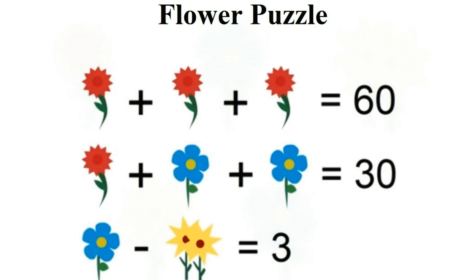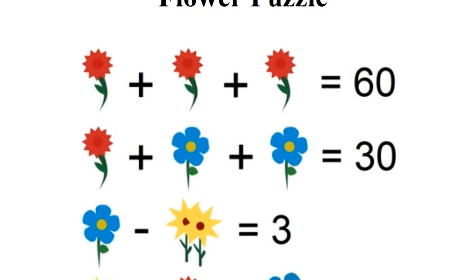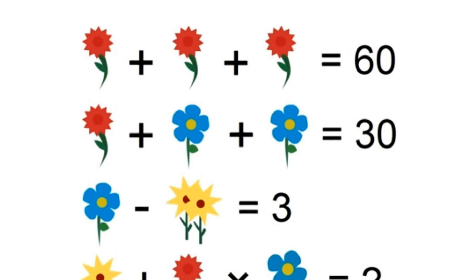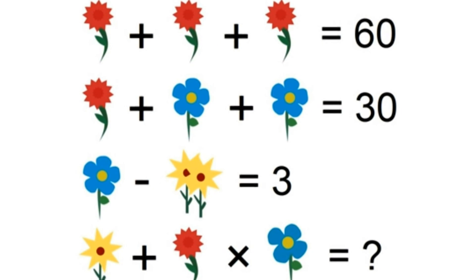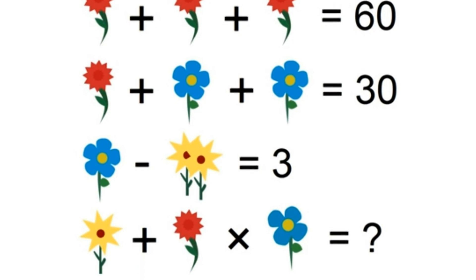The viral puzzle shows how three red flowers equal 60, and one red flower added to two blue flowers equals 30. You're then shown that one blue flower minus a yellow one equals 3. The final equation — which you have to solve — is: what is the value of a yellow flower plus a red one times a blue one?